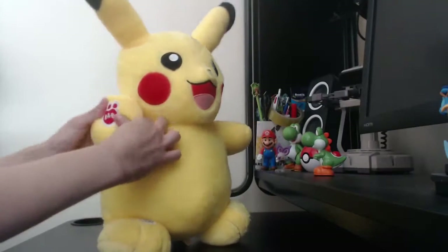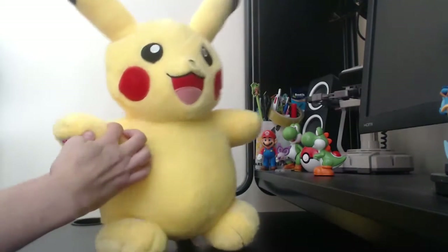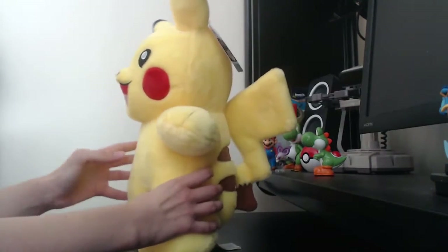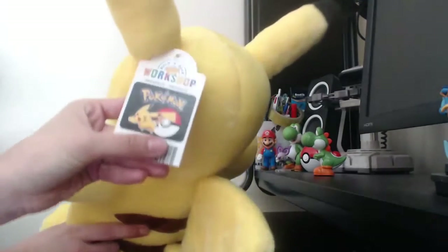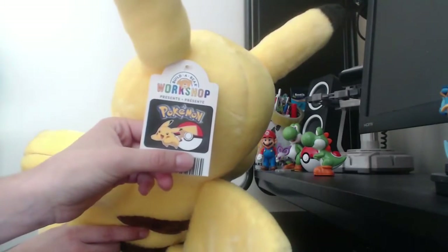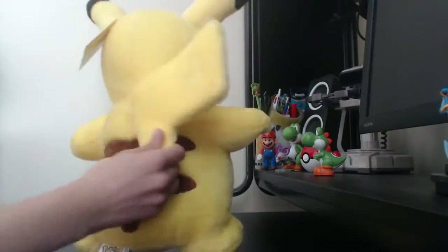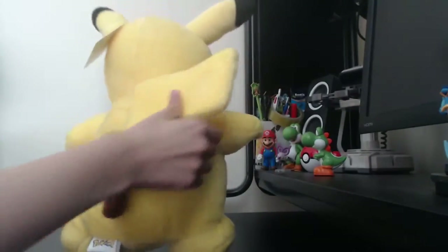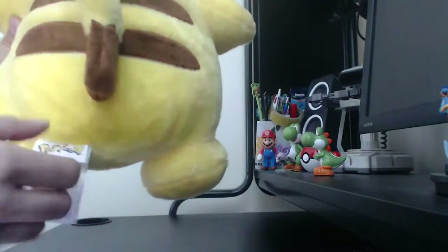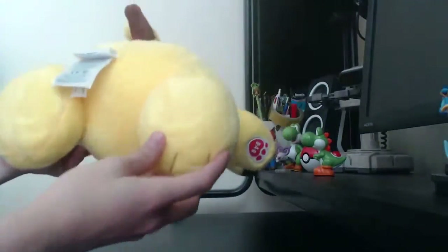Very, very soft. You've got the Build-A-Bear little paw print there, which seems to be a common thing with Build-A-Bears you get nowadays. I do have an old, old, old Build-A-Bear that doesn't have that paw print. On the label you get confirmation that it is an official Pokémon product. And the barcode — they rip off the barcode and put half of it inside, so if you lose your Build-A-Bear they can find where you live.